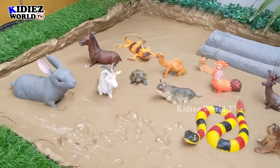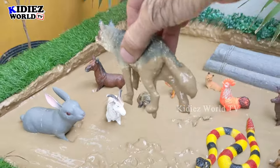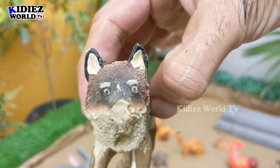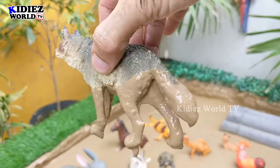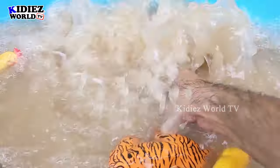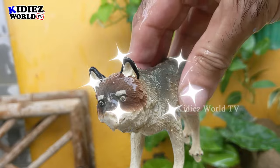The next one we have is Wolf, which is a very, very scary wild animal. Wolf is a carnivore animal and it's a small-sized animal that is very, very clever. Wolf is very, very muddy. Let's watch this. Here we go. Wolf.